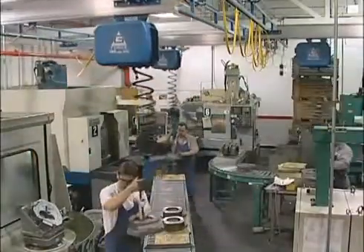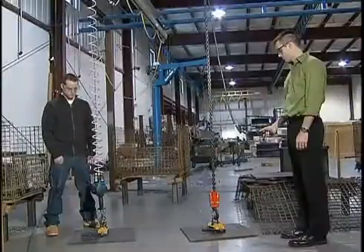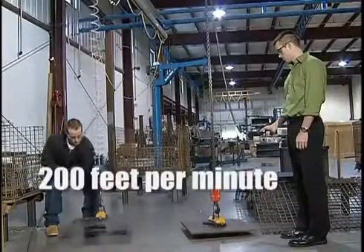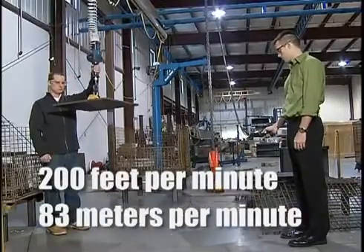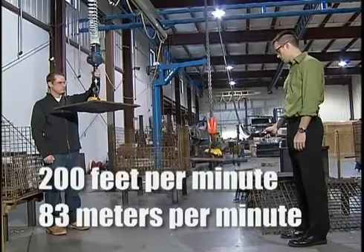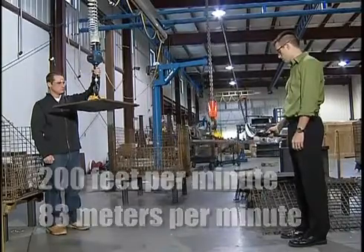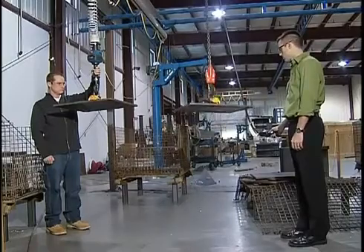Increasing the pace at which an operator can perform a task will result in higher productivity. With speeds in excess of 200 feet per minute, or 83 meters per minute, the G-Force travels more than 10 times faster than traditional high-speed lifting devices currently on the market and provides a smooth, fluid movement unattainable with traditional lift assist devices.